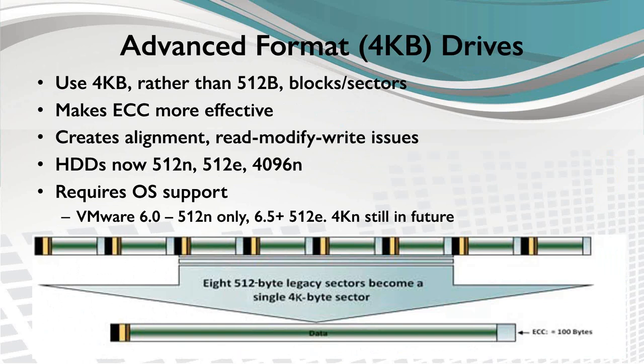Using advanced format drives requires support from whatever software layer sits directly above the disk drives — storage system, operating system, hypervisor. VMware in vSphere 6.0 and earlier only supported 512-byte native drives, and this is true for both vSphere and vSAN. Starting with 6.5, they support 512E drives and are 4K-aware, doing all writes with proper alignment — but they still don't support 4K native drives. So while advanced format drives have some advantages, you may or may not be able to use them in your environment.